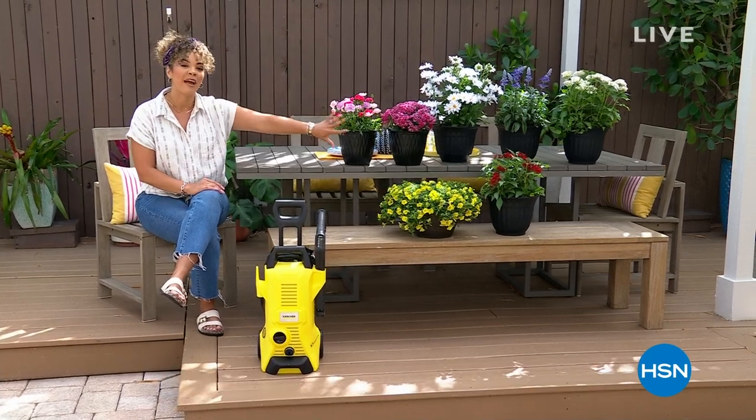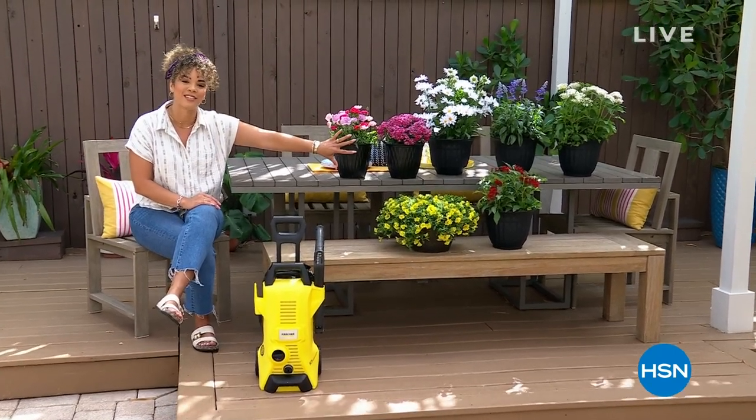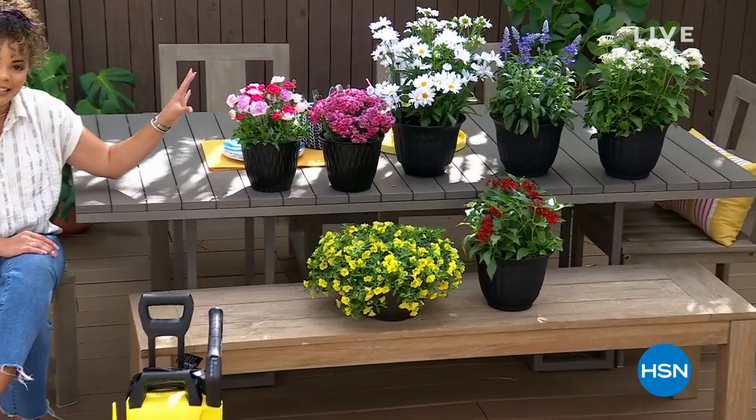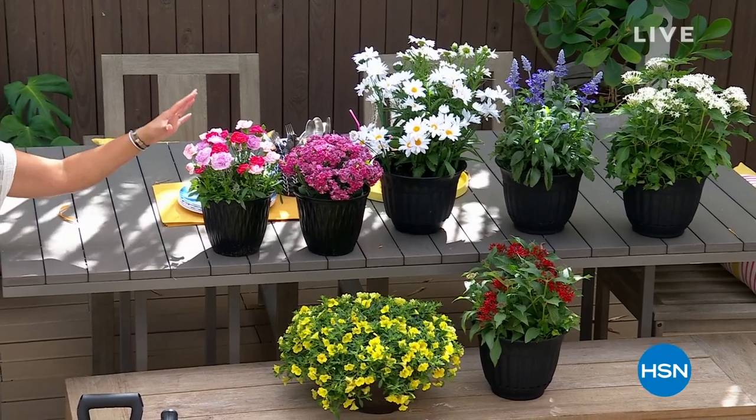With all the plants we'll be showing you, they're all brand new. You're the first ones that will get a chance to add them to your garden. What you need to know is that they're easy to plant, to grow, and to care for.